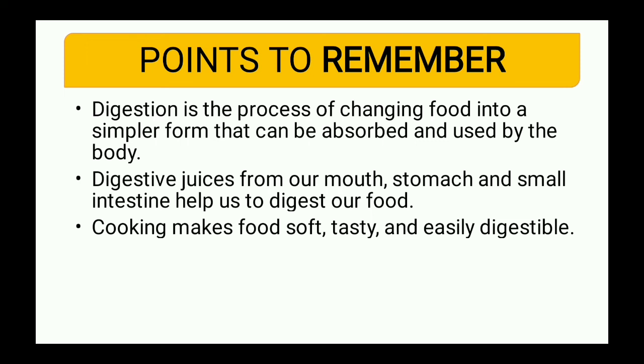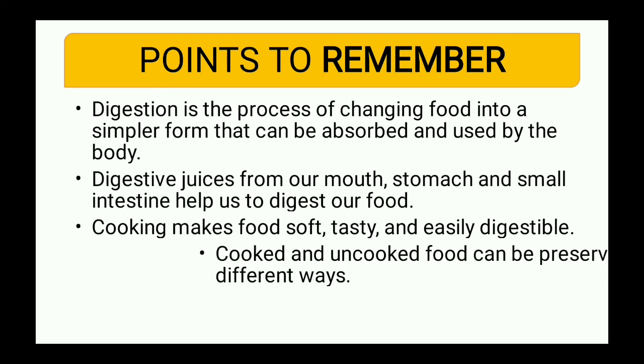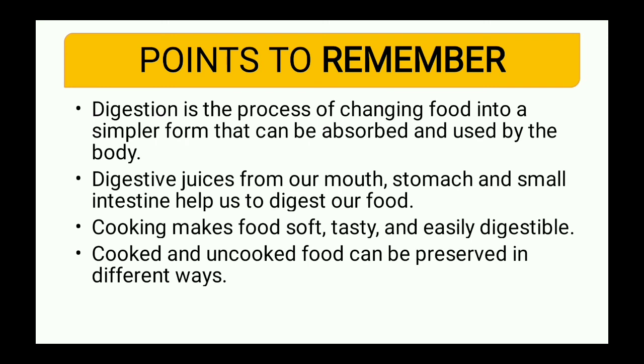Cooking makes food soft, tasty, and easily digestible. Cooked and uncooked food can be preserved in different ways. Methods of preservation we discussed include refrigeration, pickling of fruits, and drying fruit materials — these were a few methods of preservation.